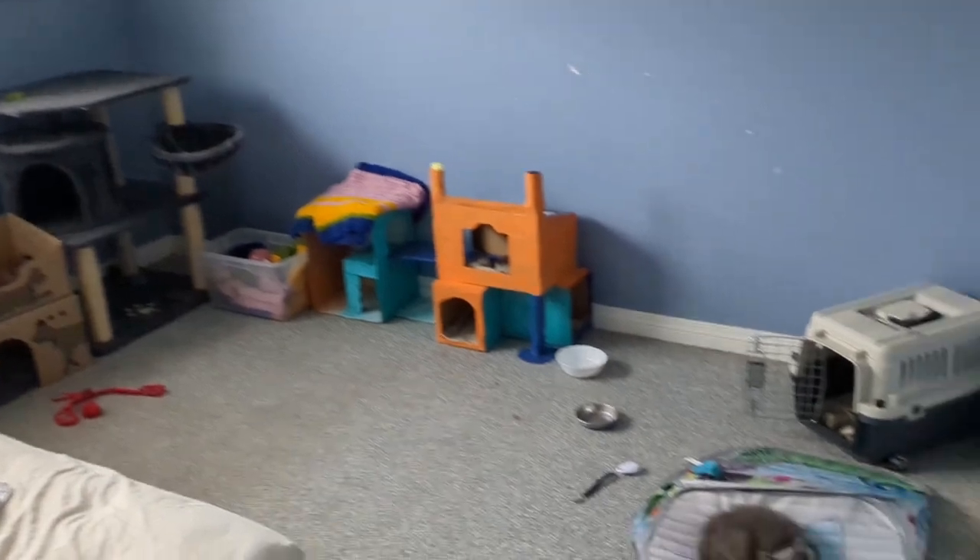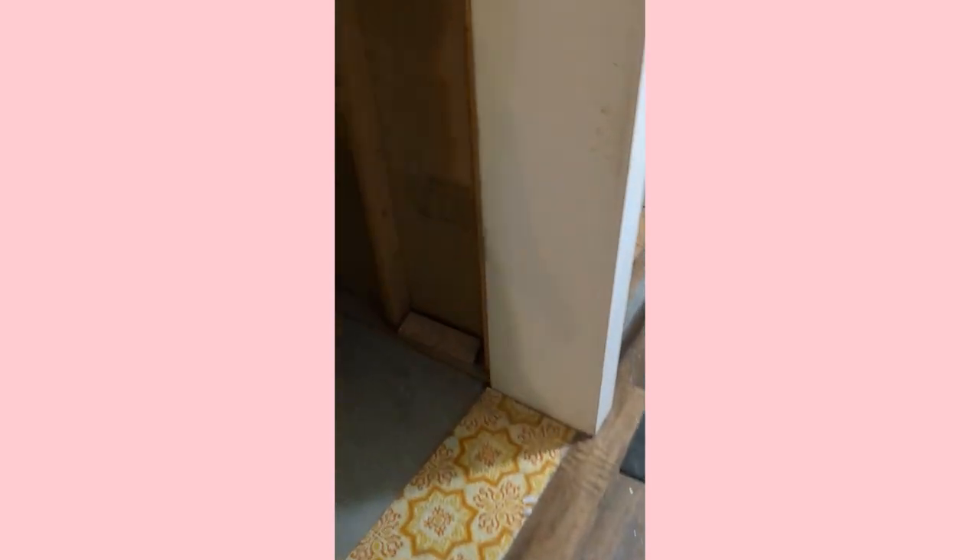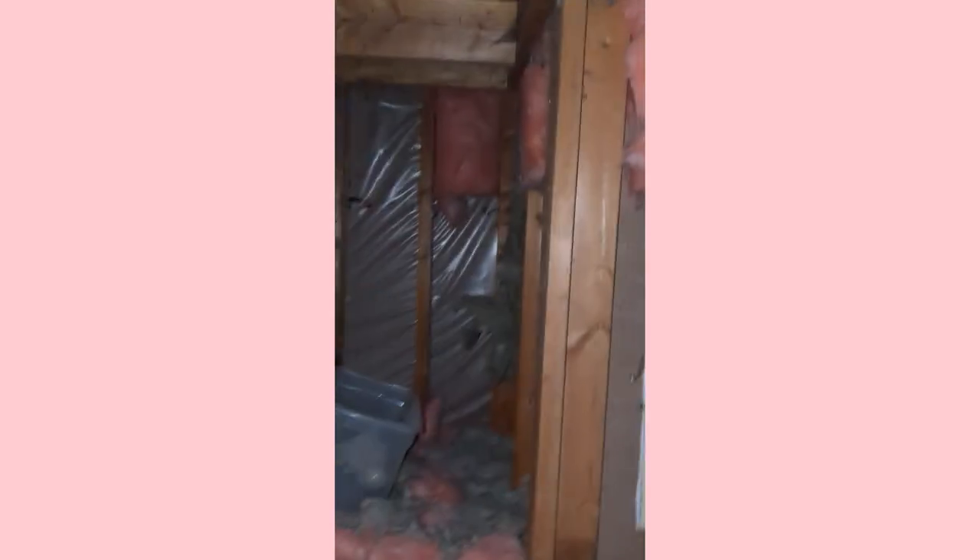Since getting the kittens, I closed up the whole area under the stairs — it had no drywall on it before. Welcome to the under stairs: there's leftover stuff from the previous owners, it's dirty, and there's a lot of space, which would be a really good spot to store things. Now the kittens can't get in there and get lost. I'm sure it would be fine when they're a bit older, but we're going to put a door there.